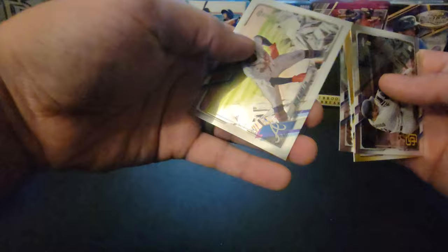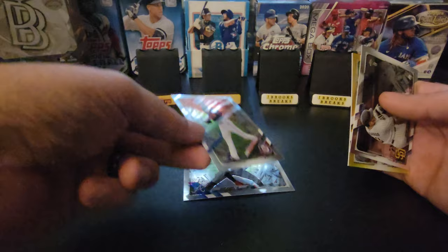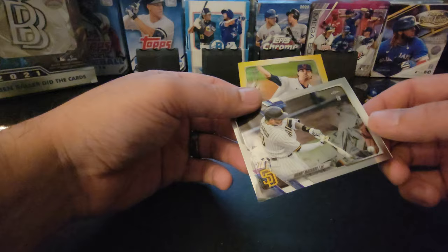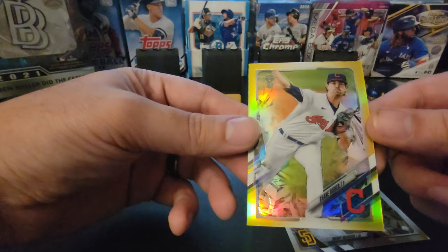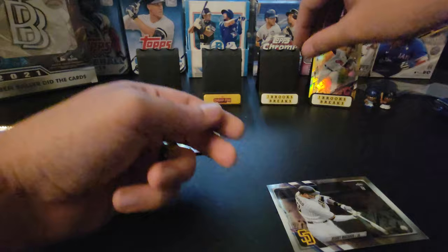Starting off, we got gold. Looks like Manny Machado, Ozzy Albies, Patrick Corbin — man, the font on these cards for the 2020-2021 line is really tough to read. So there's Machado, and we got Shane Bieber gold. Now you usually don't want a pitcher, but if you get one you want one that's recognizable. And it's numbered 15 of 50 right there.